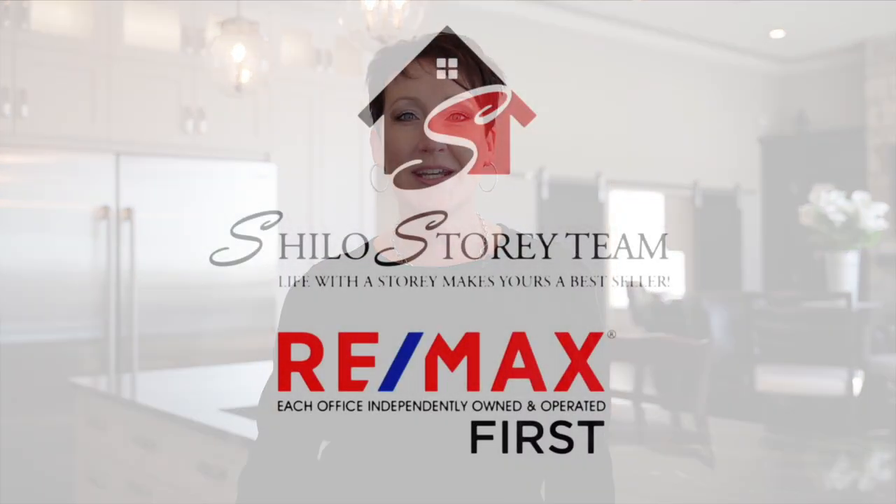For more information on this beautiful listing, check out my website at ShilohStory.com. Thanks so much for watching, and have a great day.